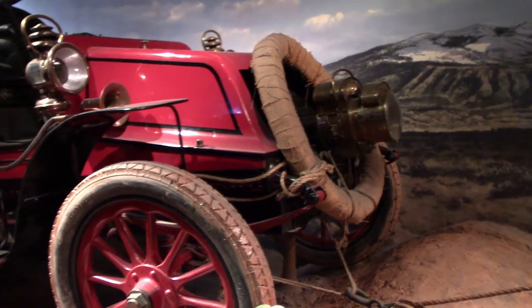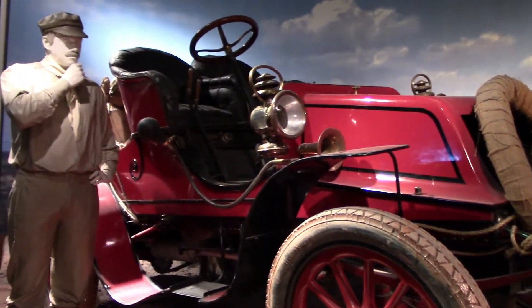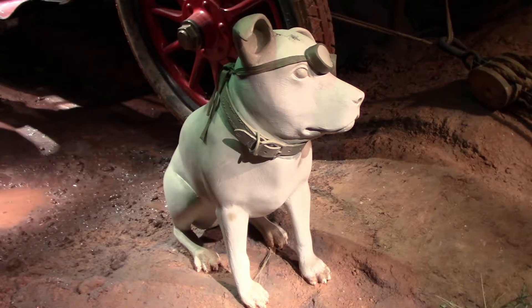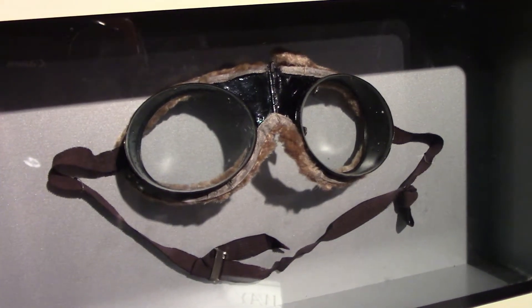This is a piece of automotive history — the first car to drive across the continent in 1903, by H. Nelson Jackson and Sewell K. Crocker. They also brought Jackson's dog, Bud. He didn't like the dust in his eyes, so he got goggles. And these are the goggles worn by the first dog to travel cross country.